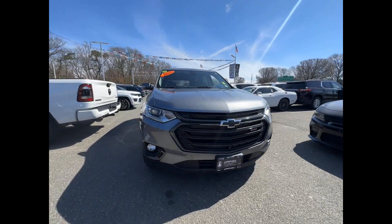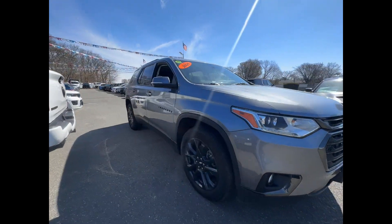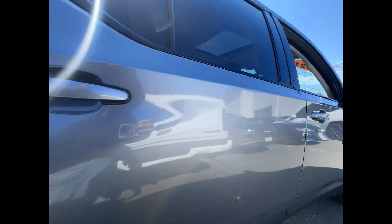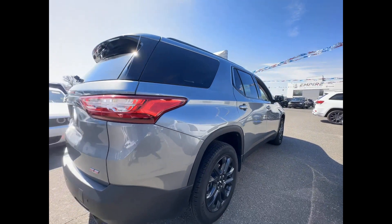2021 Chevrolet Traverse with less than 36,000 miles on the odometer. This SUV offers space as well as power and performance.